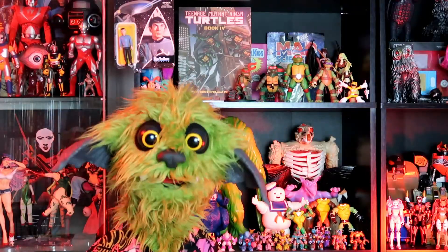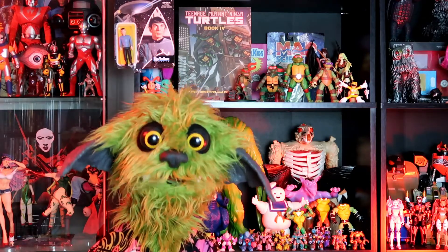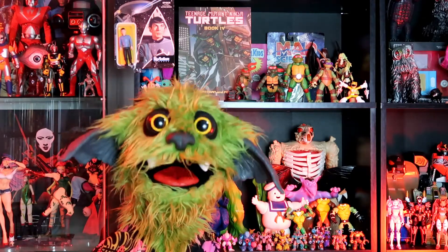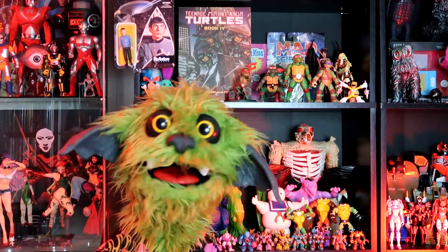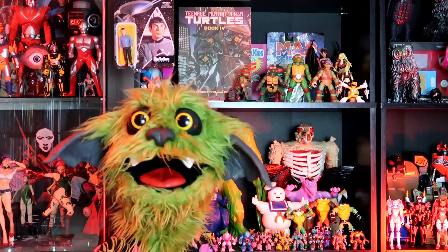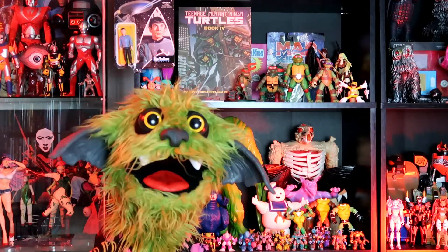And we're back with the Horoscope of the Week. This week's horoscope goes to Leo. Leo, someone close to you will win the lottery, but they will cut you out of their life now that they're rich — they no longer need to put up with your inappropriate Captain Planet fanfiction.